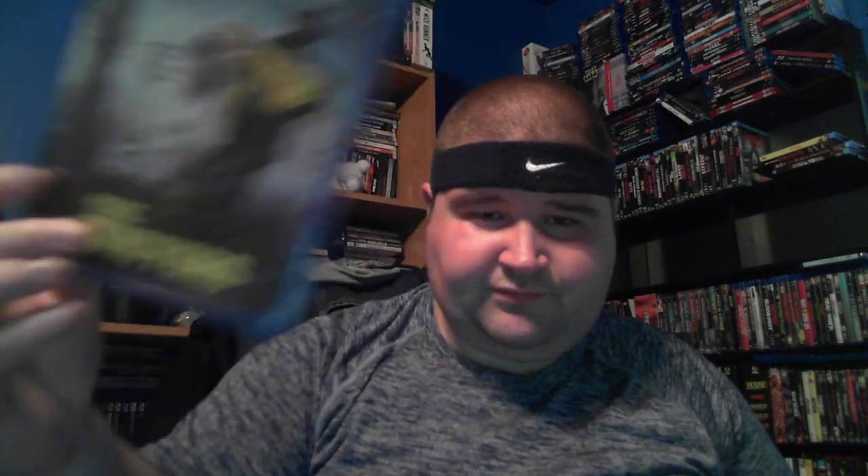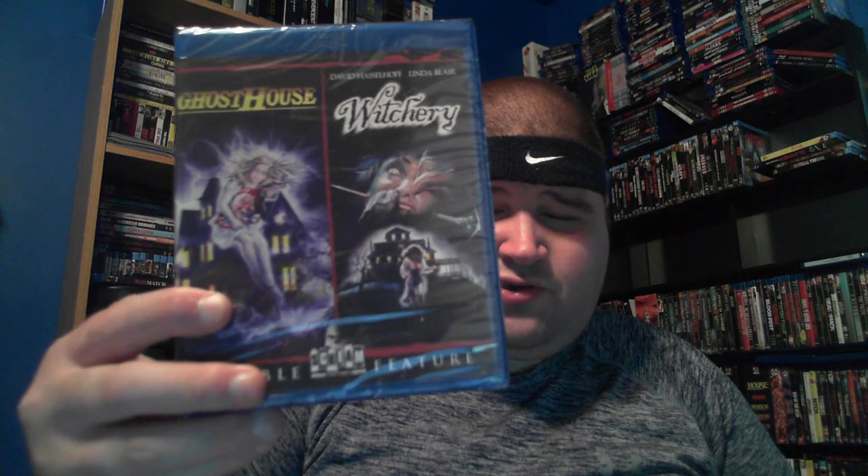Dolls — already out of print, going for a pretty penny. The Editor — a very over-the-top entertaining movie, just way too crazy. Final Exam. From Beyond — everybody seems to like that one but it's not really for me. Full Moon High. The Fun House. Fun House Massacre — I really enjoyed this one, more on the independent side. We actually had the director Andy Palmer on the Dorkening.